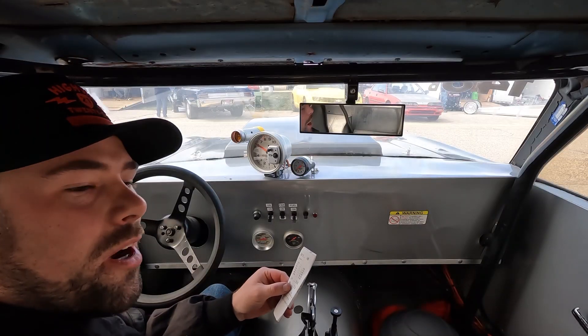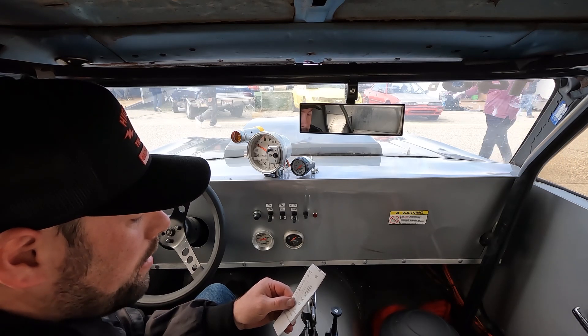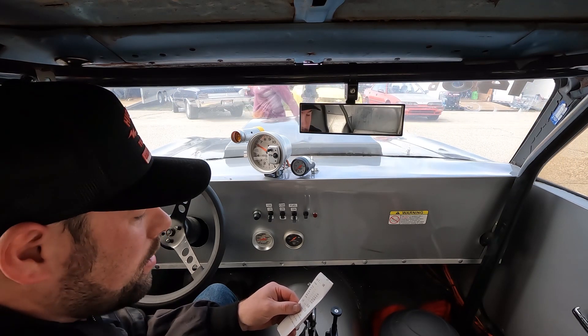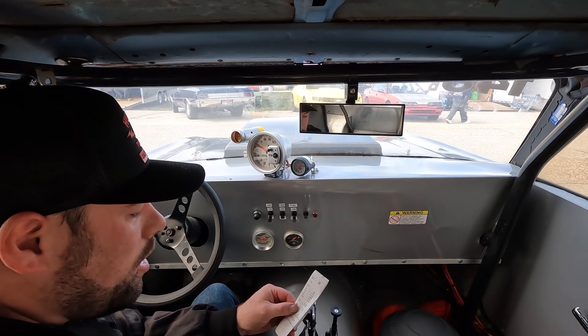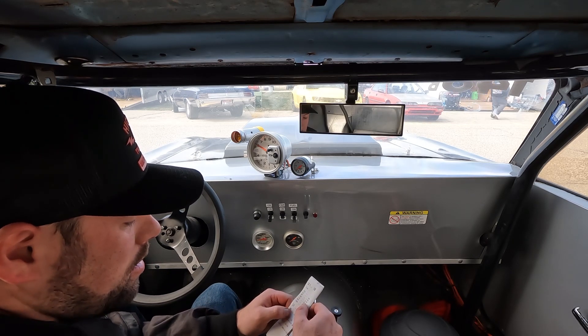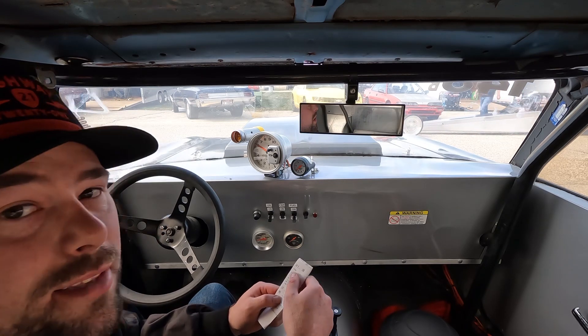First full quarter mile pass felt good — first full of the year anyway. Definitely need to work on the light, but the 60 foot was about the same as last weekend, so I'll check the footage that my dad took and see what the launch looked like. 10.90 to 122 — it's about exactly what it was doing last year, so happy about that.